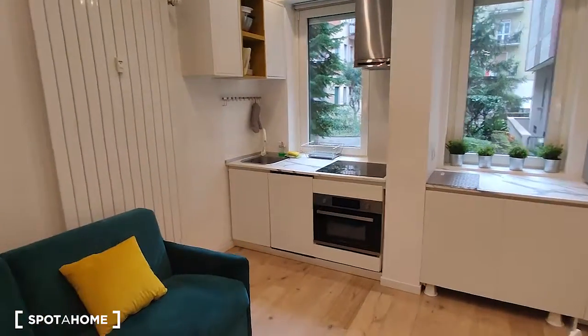Here we are in the living room once again. I saw the house — it's really nice. It's a studio apartment but it's still very spacious and very comfortable. That's it, see you! Ciao.